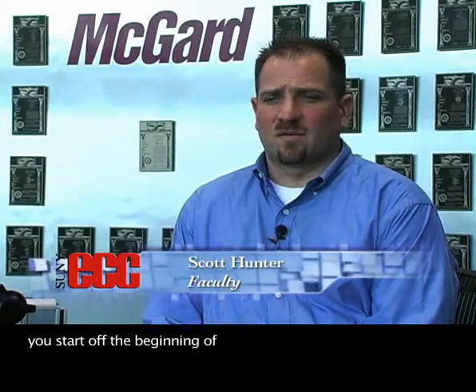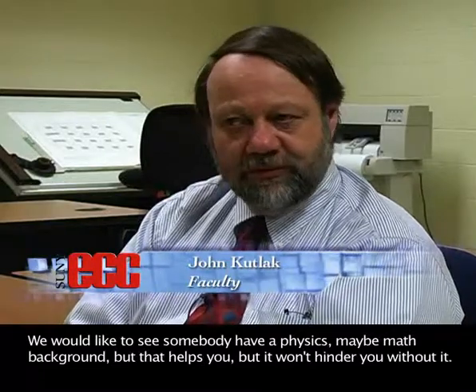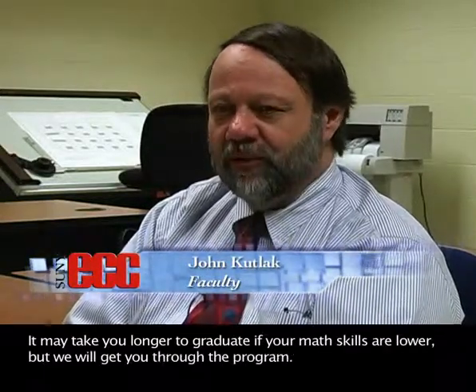If you start off at the beginning of the year behind, it's going to be very difficult to catch up. We would like to see somebody have a physics, maybe math background. But that helps you — it won't hinder you without it. You may take longer to graduate if your math skills are lower, but we'll get you through the program.